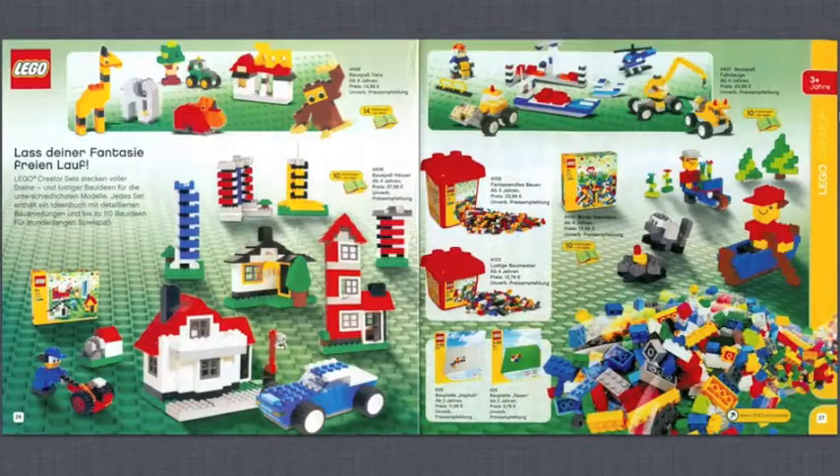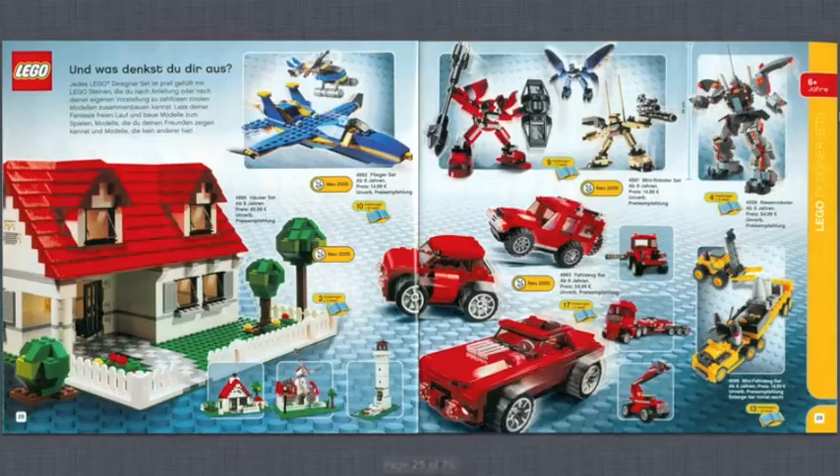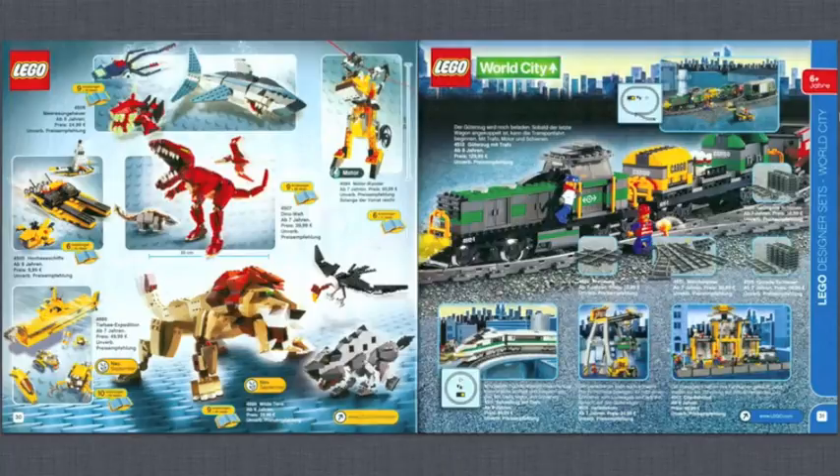Now we get into LEGO Creator — this is the early Creator type. You've got these parts packs which I think were really cool; I actually have one of them. Then we get into the more present-day Creator style with houses and three-in-one types. That plane looks pretty cool, I love the house, and I really like the lighthouse you can build. Then some animal-style Creator sets — the T-Rex, the lion, and the shark all look really nice; those would be some pretty cool sets to get.